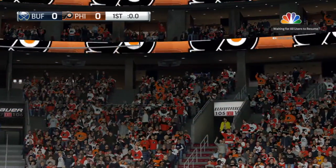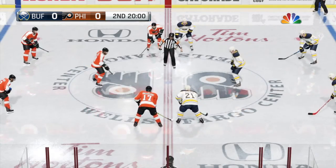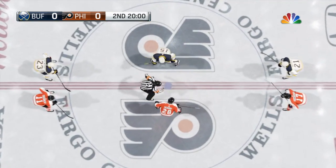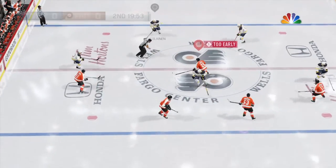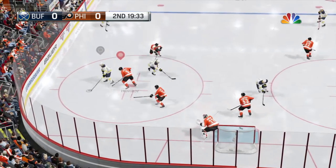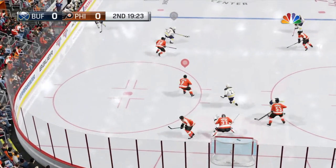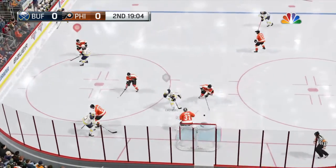Second period about to begin. Let's take a look back at the first — what stuck out for you, Doc? The period was pretty easy for both goaltenders. What do the players have to do? Shoot for the middle of the net, maybe look for a second or third chance opportunity — then they might get a puck up on the board and down to Reinhardt.